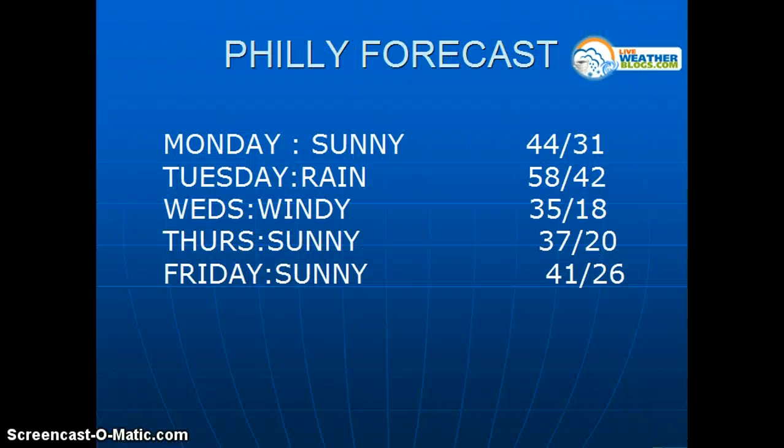Taking a look at the Philadelphia forecast: Monday, sunny, 44 degrees. Tuesday, rain with a high of 58, and the coldest low coming Wednesday night. Wednesday, 35 degrees. Thursday, 37 degrees. And Friday, 41 degrees.